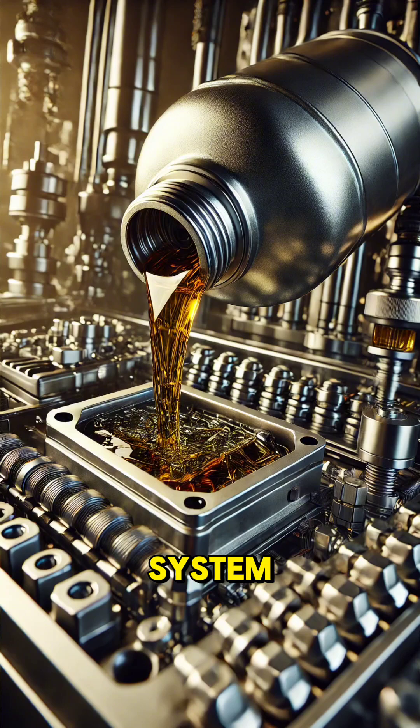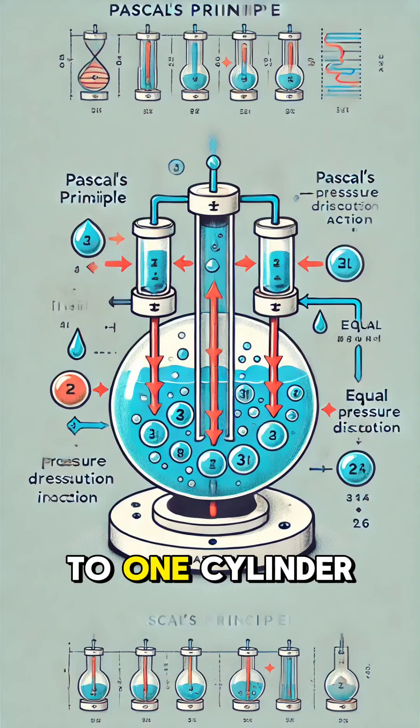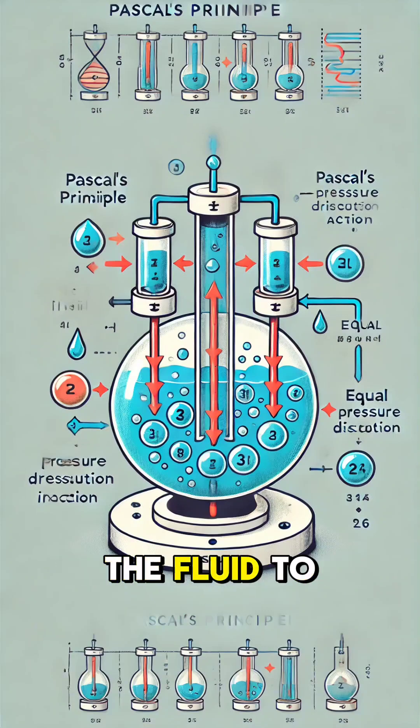A hydraulic system consists of two connected cylinders filled with a fluid, usually oil. When you apply force to one cylinder, the pressure travels through the fluid to the other cylinder.